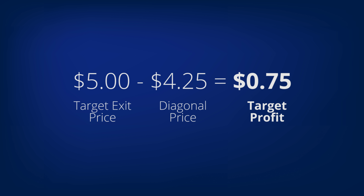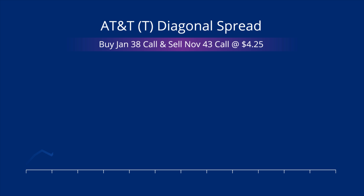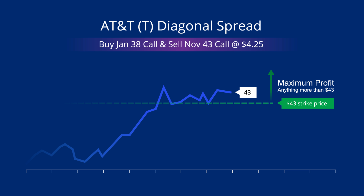So that is the price we want to sell our diagonal for to realize our full profit. To figure out profit, we need to look at what we paid to get into the diagonal, and then we simply subtract what we paid to enter from our target price to exit. Our percent gain will be the profit divided by what we paid to enter. Just as we did for the covered call, we can draw our max profit level on the charts of AT&T with our magic green line.